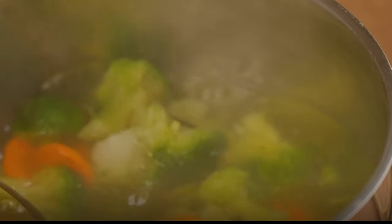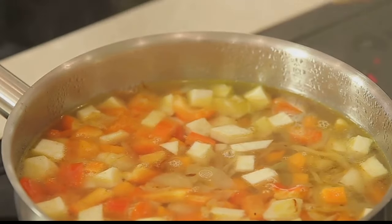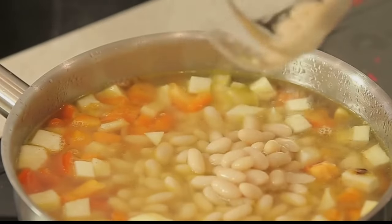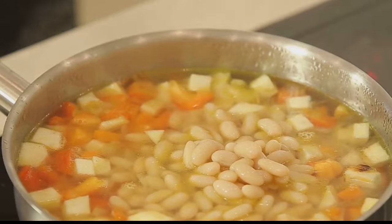Looking for a delicious way to lose weight? Have you heard of the cabbage soup diet? Welcome to a world where health meets taste. Today, we delve into the magic of the cabbage soup diet, a humble yet potent meal that promises not just a culinary delight, but also a pathway to shedding those extra pounds.